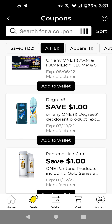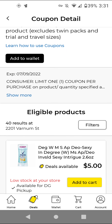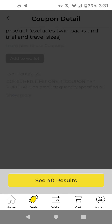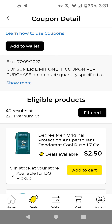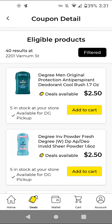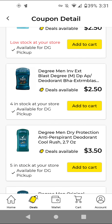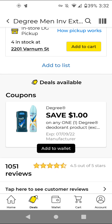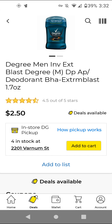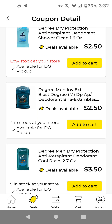Some of these are from last week, so I'm not going to go over those. The Degree — if you still have that $1 off store coupon, the Manufactured Digital attaches to the 1.7-ounce ones. These are $2.50; with this $1 off digital, it'll be $1.50.